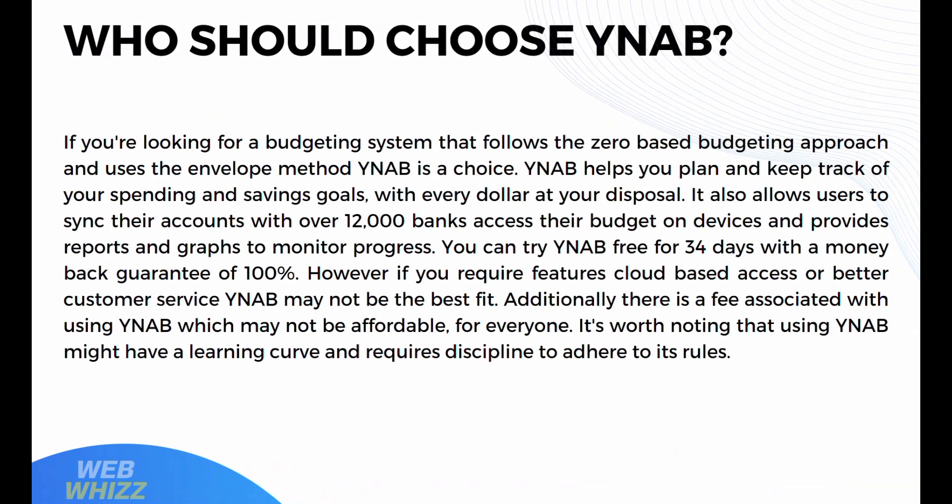Who should choose YNAB? If you're looking for a budgeting system that follows the zero-based budgeting approach and uses the envelope method, YNAB is a great choice. YNAB helps you plan and track your spending and savings goals with every dollar, allows users to sync accounts with over 12,000 banks, access budgets across devices, and provides reports and graphs to monitor progress. You can try YNAB free for 34 days with a 100% money-back guarantee. However, if you require advanced features, cloud-based access, or better customer service, YNAB may not be the best fit, and there is a fee that may not be affordable for everyone. Using YNAB also has a learning curve and requires discipline to adhere to its rules.